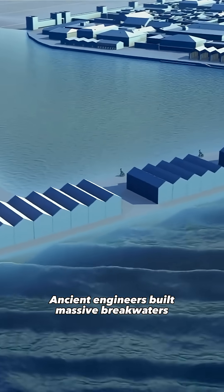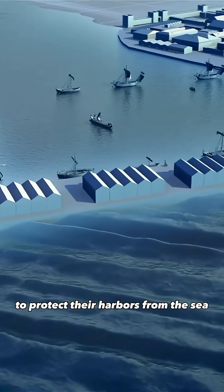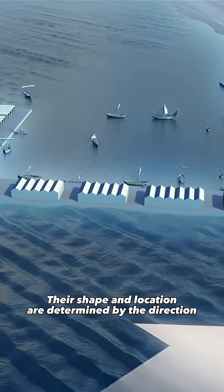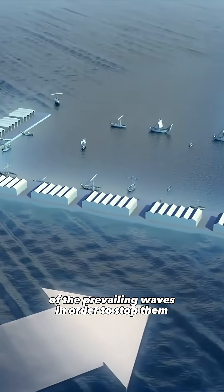Ancient engineers built massive breakwaters to protect their harbors from the sea. Their shape and location are determined by the direction of the prevailing waves in order to stop them.